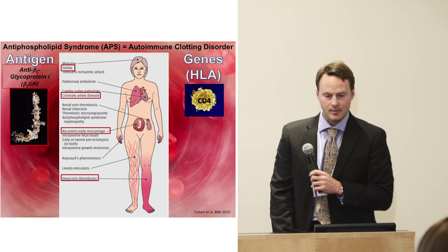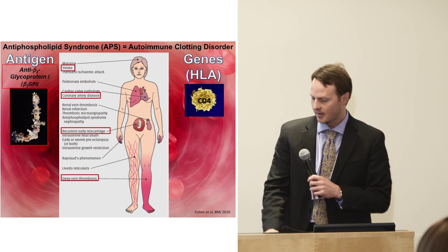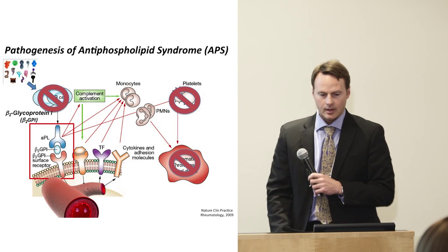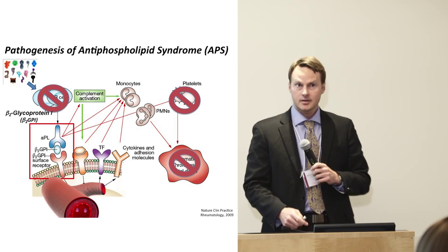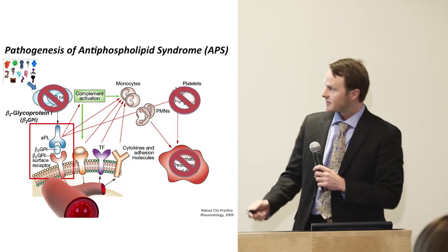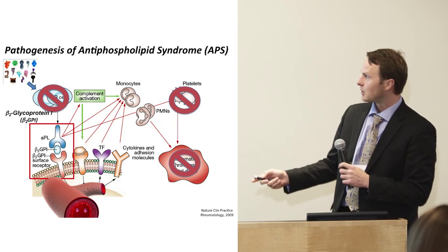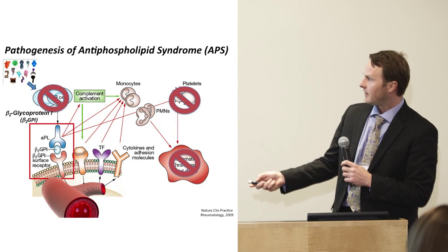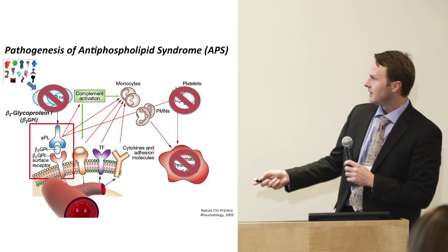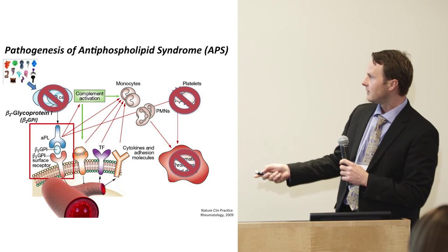The problem is due to the immune system overreacting against a clotting protein called beta-2-glycoprotein-1. The pathogenesis is fairly well understood, but the cause of antiphospholipid syndrome is not known. Immune cells produce antibodies to beta-2-glycoprotein-1, which then bind on the surface of platelets and endothelial cells, causing a cascade of inflammation that leads to thrombosis or fetal death.